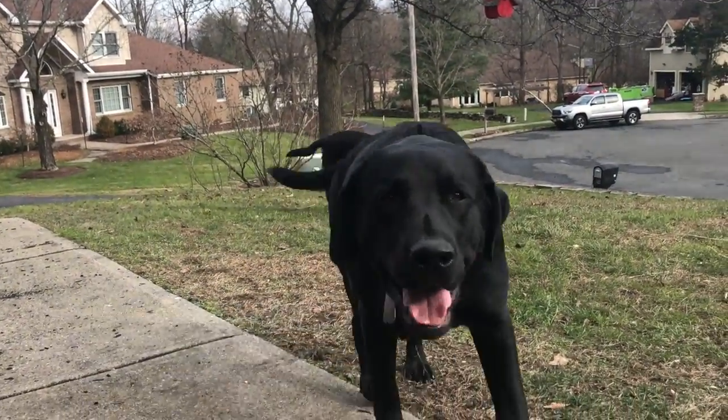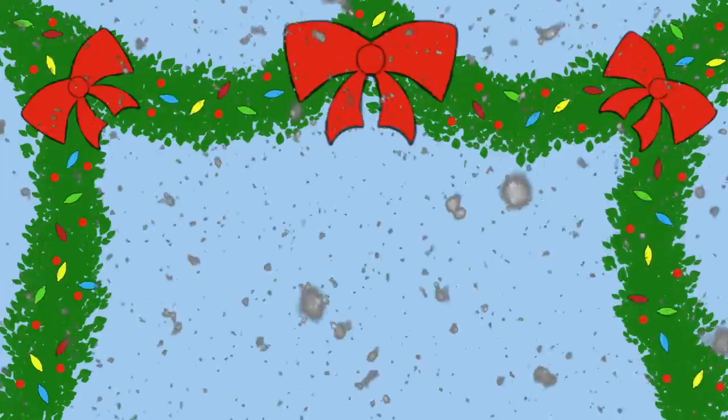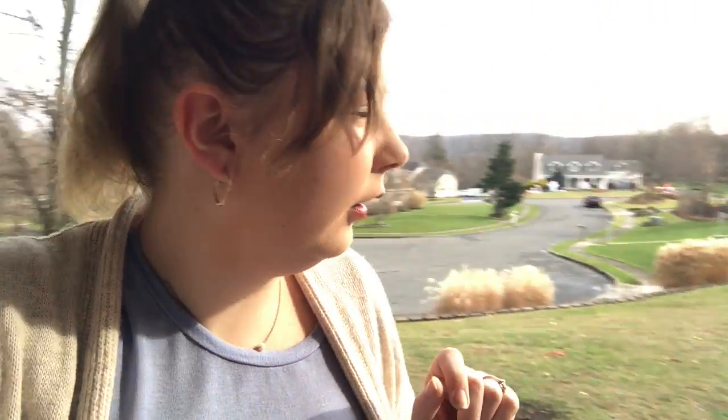Good morning! Welcome to Vlogmas Day 14! The dogs are outside enjoying the not rainy days, which is great. I've just gotten myself dressed and ready to go for the day. I think I'm gonna go get myself some coffee and maybe a bacon, egg, and cheese sandwich because it sounds good.